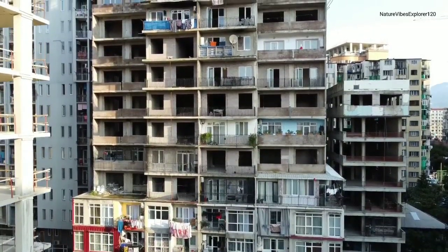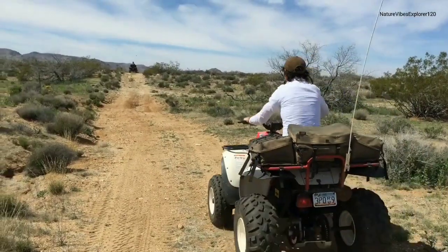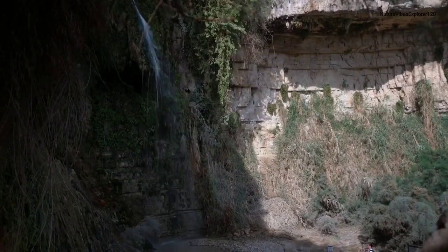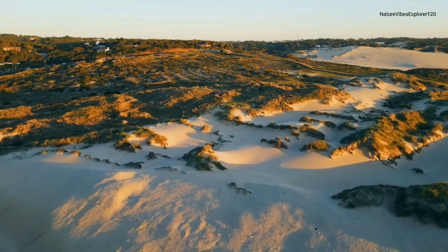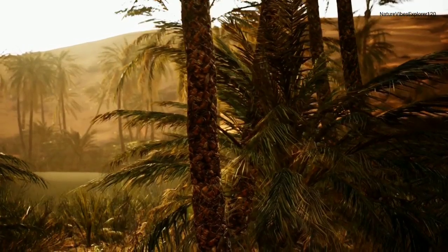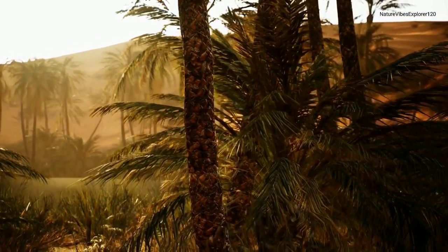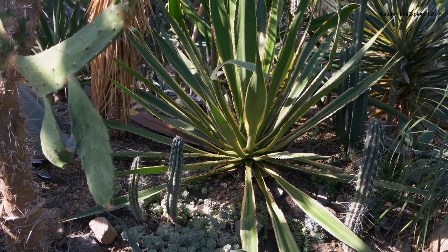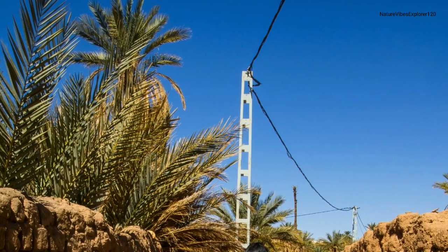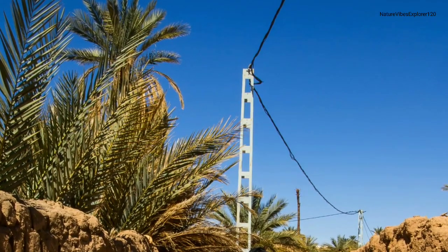Our first stop is the mesmerizing desert ecosystems, where life has adapted to extreme conditions. From the iconic dunes to rocky plateaus, these arid landscapes are home to a surprising array of flora and fauna. Let's delve into the heart of the desert — the oasis. These pockets of greenery provide a lifeline for various species, showcasing the resilience of nature in the face of challenging environments.